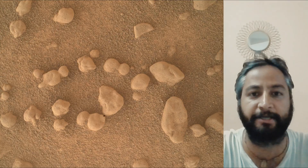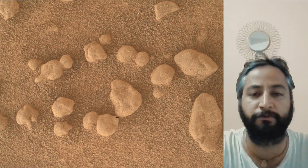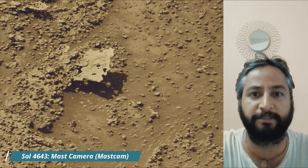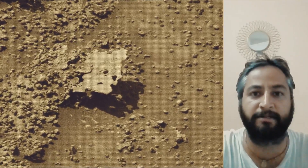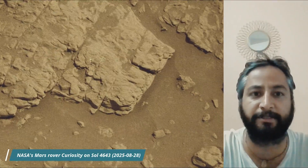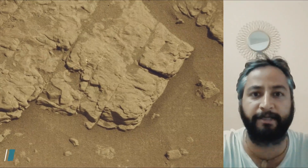Malin Space Science Systems in San Diego built and operates MastCam. A key objective for Curiosity's mission on Mars is astrobiology, including the search for signs of ancient microbial life. The rover will characterize the planet's geology and past climate, pave the way for human exploration of the red planet, and be the first mission to collect and cache Martian rock samples.